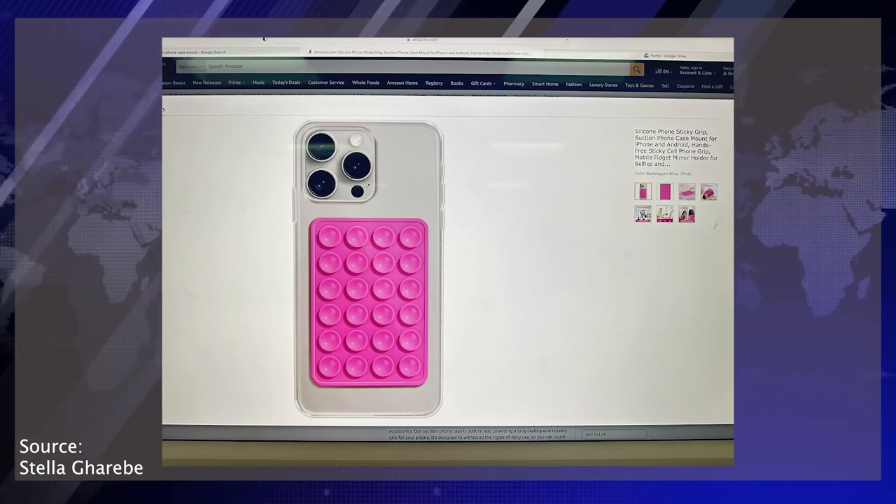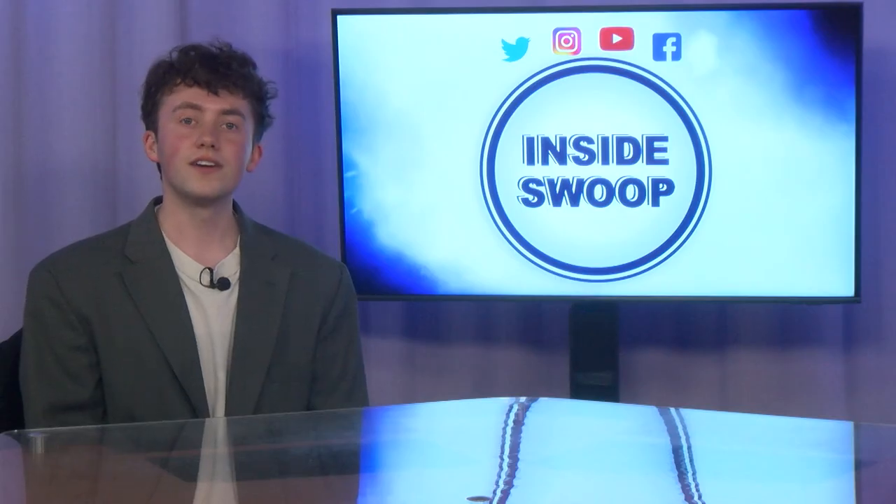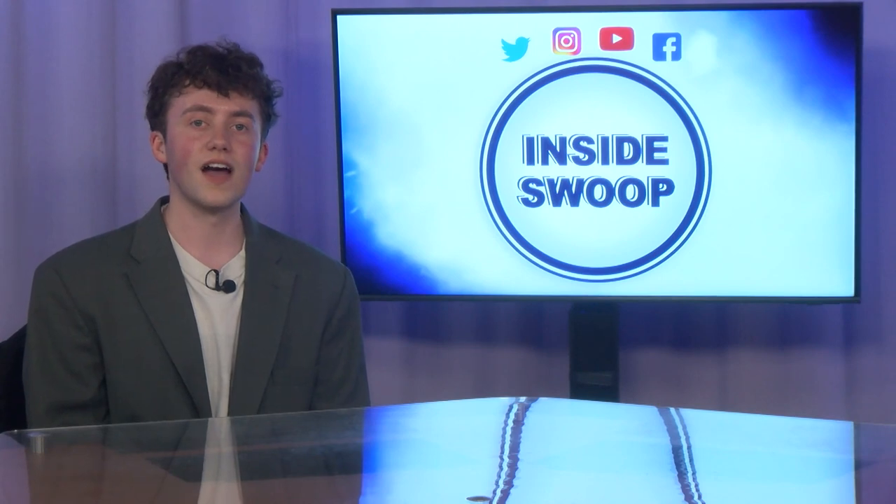Are you ready to take your content to the next level? Here to talk more about the media equipment room and the Panasonic FZ-80 is reporter Hannah Rudolph.